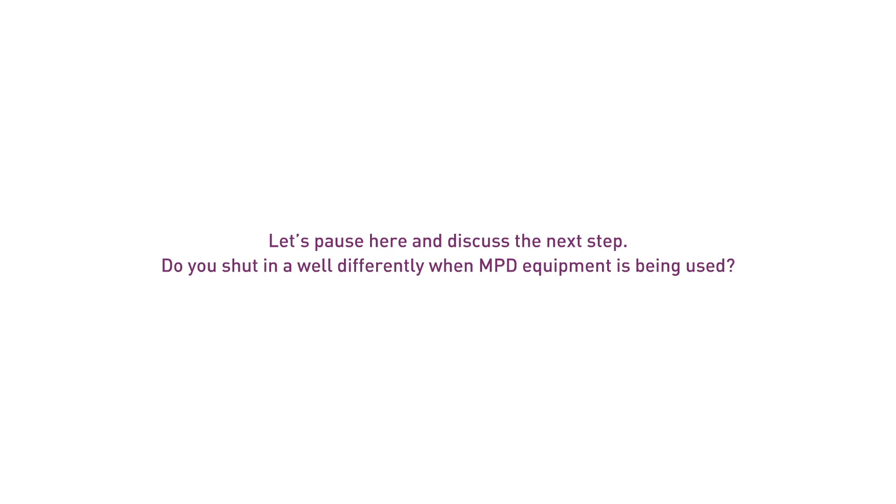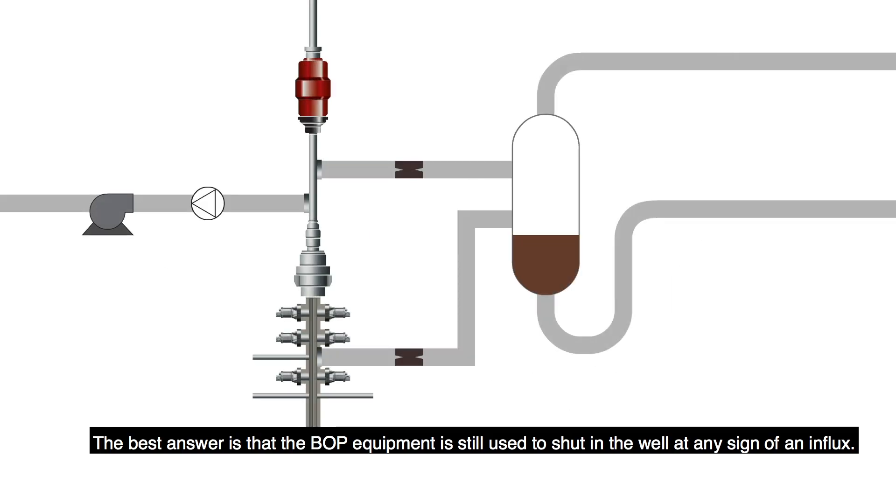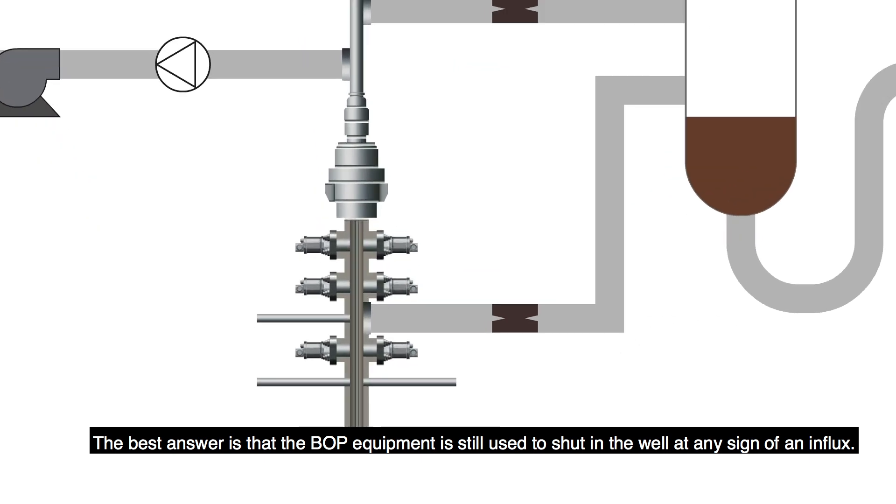Please pause here and discuss the differences in shutting in a well when managed pressure drilling equipment is being used. The best answer is that the BOP equipment is still used to shut in the well at any sign of an influx.